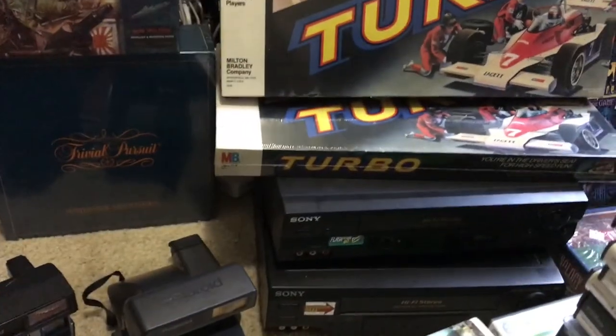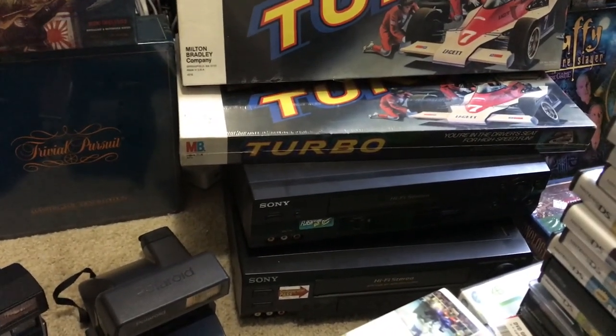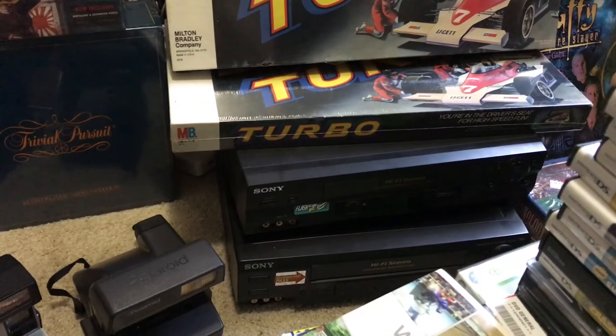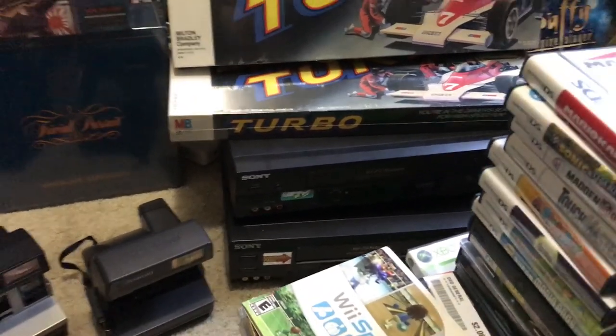Got a couple VCRs. Actually had a couple that were going to be in the last video but they already sold. Those will go for about $70 each.